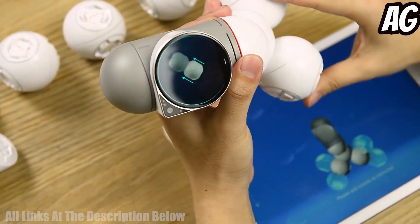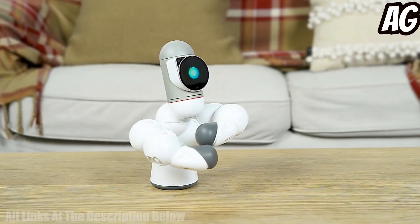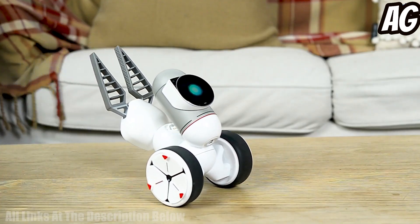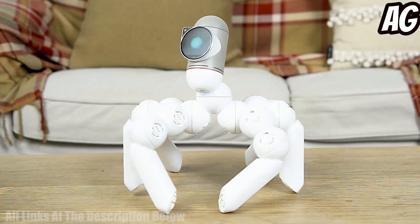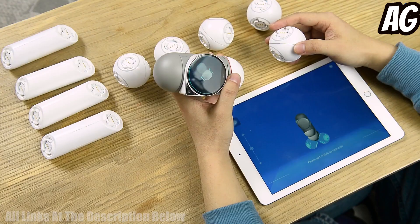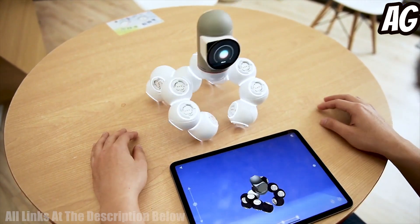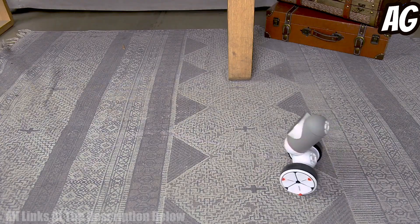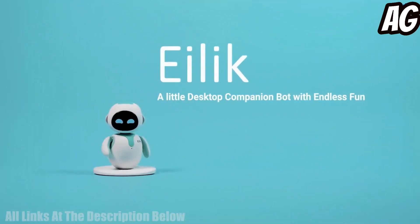The app allows users to program their robot with a block-based coding language. Kids can use the app to create a variety of commands such as moving, singing, and dancing. The unique design of the Clickbot makes it easy for users to understand the fundamentals of robotics and coding, making it a great tool for introducing kids to STEM topics. With its interactive and intuitive design, this robot kit is the perfect way to get kids interested and engaged in coding and robotics.